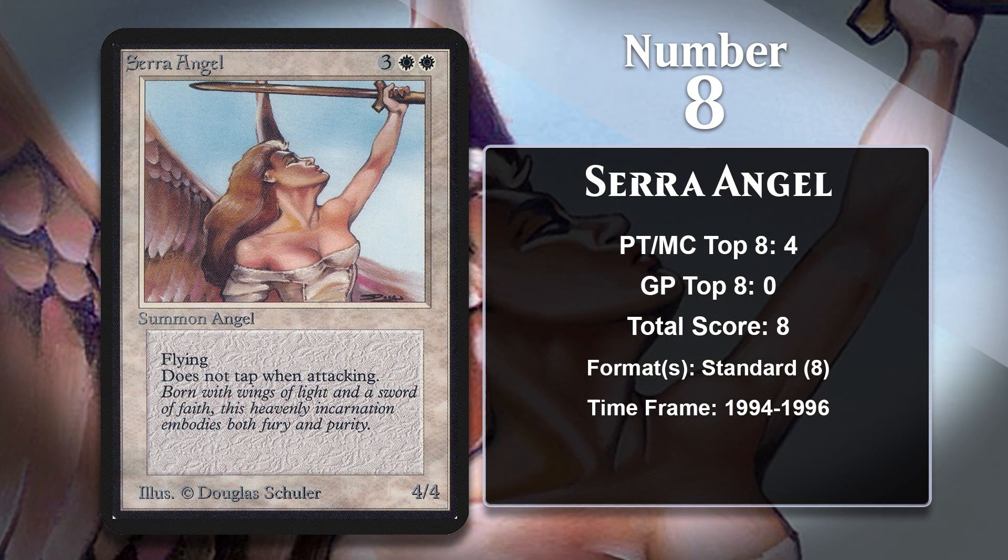At number 8, it is Serra Angel, which at the very beginning of the game was arguably the best creature around, and a card that has become iconic as a result. A 5-mana 4-4 with Flying and Vigilance is still no joke in Limited — when we see Serra Angel reprinted, it's a very good card in that format. But it is worth noting that Serra Angel has been printed a ton since the early days of Magic, and it doesn't have any points as a result of those reprints. In its own time, Serra Angel was amazing because it was very efficient, and Vigilance gave it the ability to attack and pressure the opponent while also staying behind to block. Serra Angel was a very common win condition for control decks between 1994 and 1996.